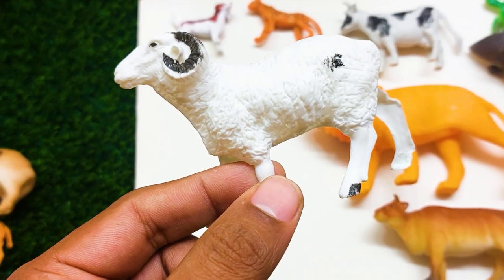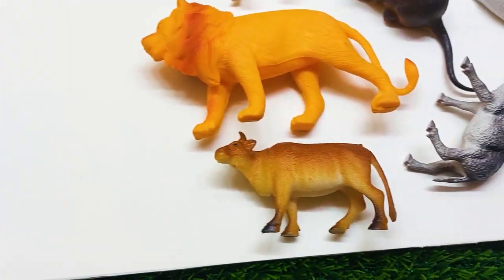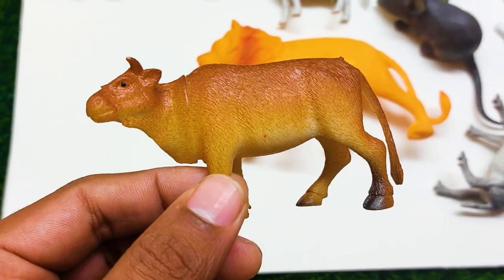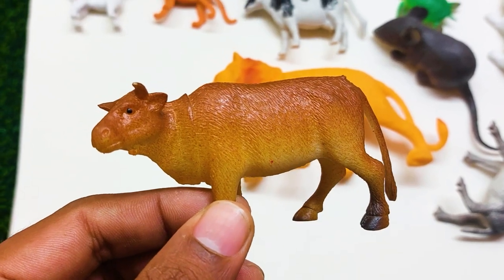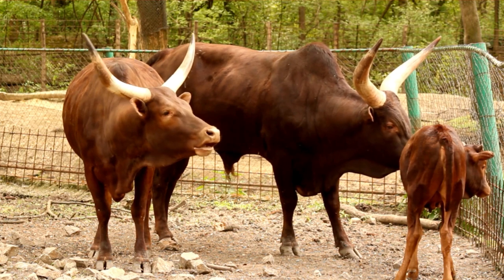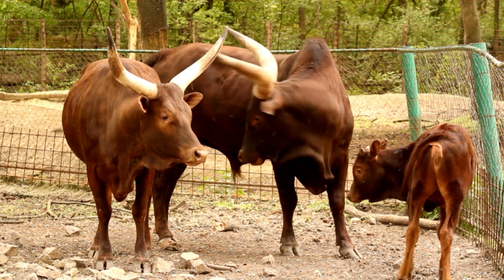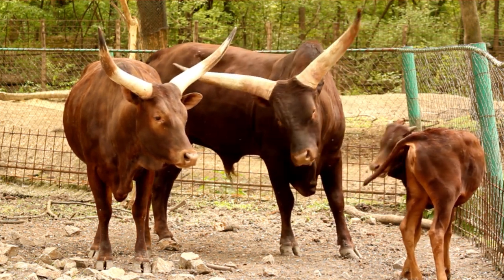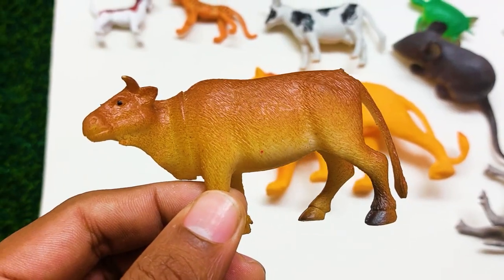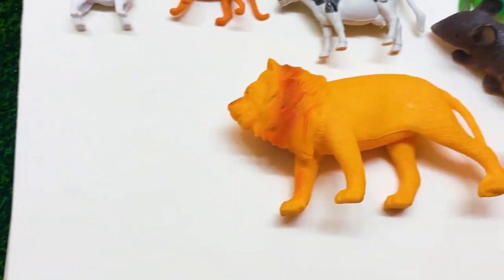I'm collecting this sheep also outside here. There is another one — what is this? This is a very very nice and beautiful cow. I'm collecting this cow also outside here.